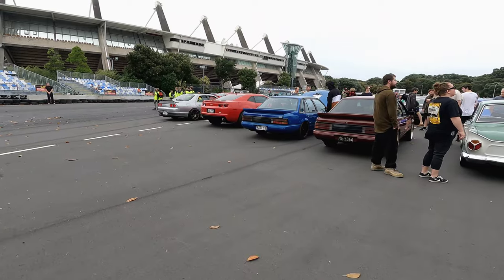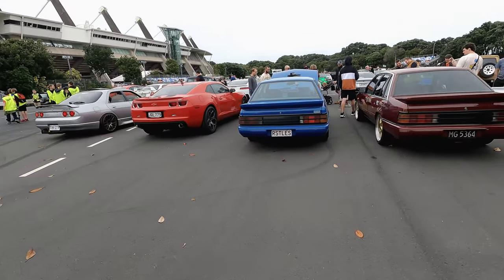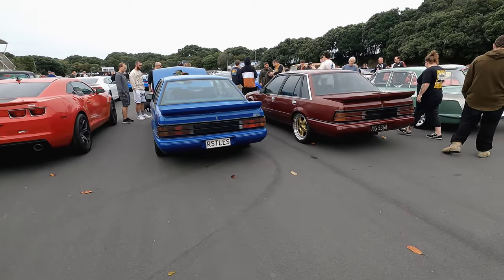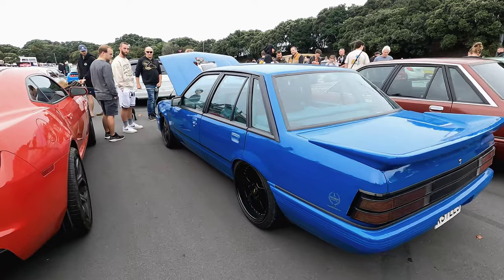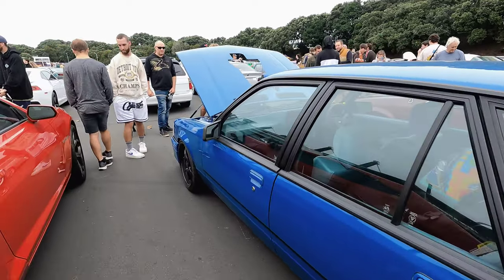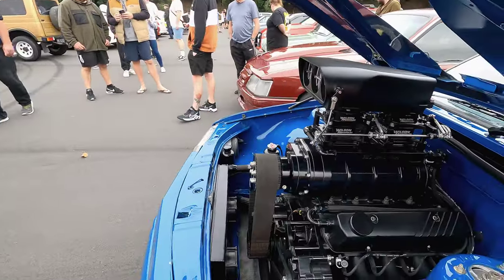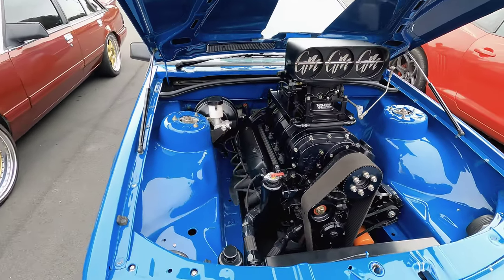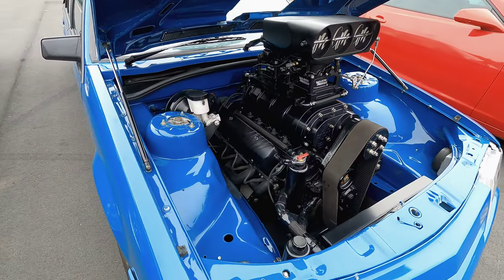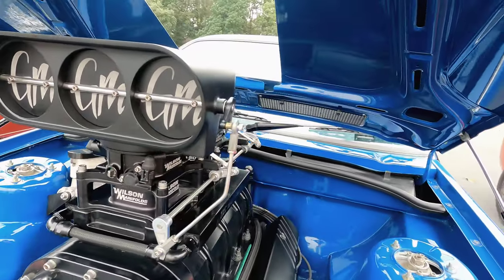I wanted to start here with these two Commodore SS because they're really cool. That's a proper shape I like — the VK Commodore. This one especially has got some real muscle; you can see it already from the car out of the bonnet. The first driver said they've got a little on five seconds on it, a little on the box — that's really good. You can see it's on the line with big stacks right there.